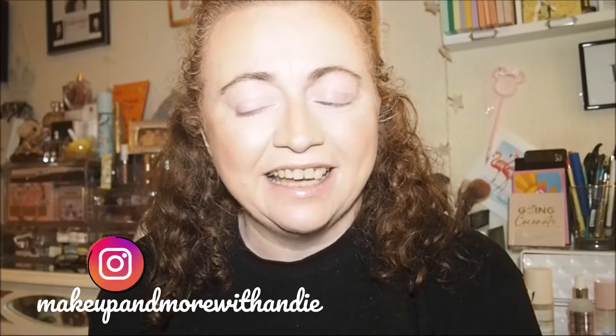Hi guys, welcome back to the channel, or welcome if you're new here. I'm so excited — I've done a haul but you probably won't see that for a while. I recently saw that Revolution were doing their Game of Thrones collaboration and I love Game of Thrones so much. I got to the party a bit late watching the show but I'm hooked, and I'm loving House of Dragon too. I've got like 10 minutes left on the fourth episode on Now TV, Sky Atlantic.